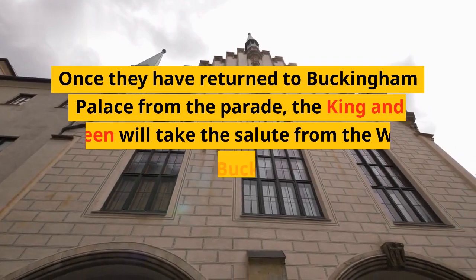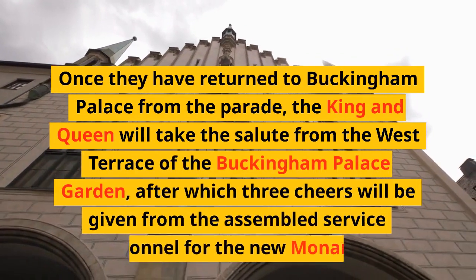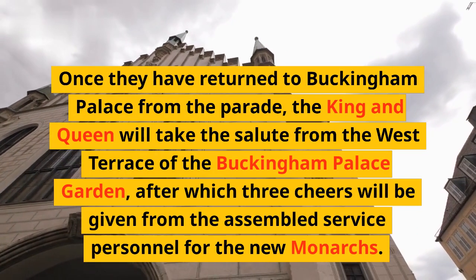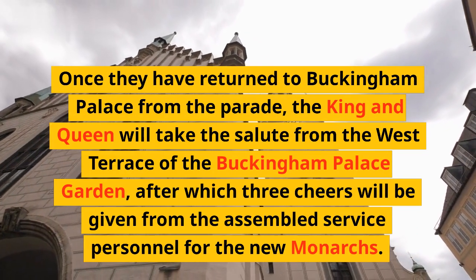Once they have returned to Buckingham Palace from the parade, the King and Queen will take the salute from the west terrace of the Buckingham Palace garden, after which three cheers will be given from the assembled service personnel for the new monarchs.